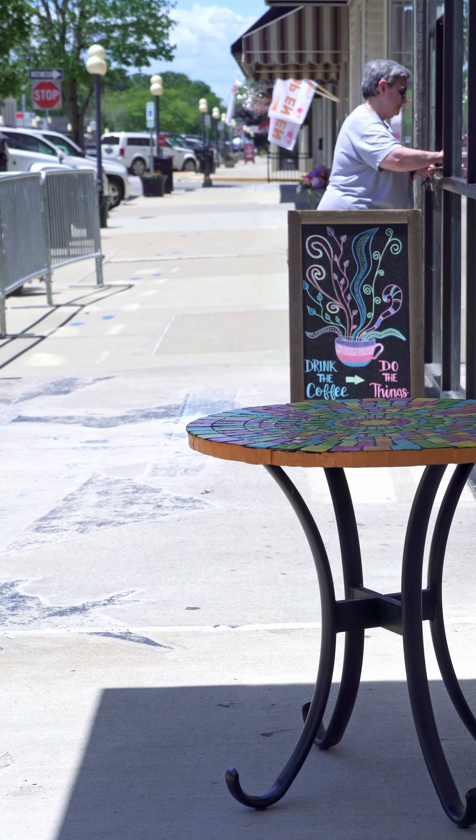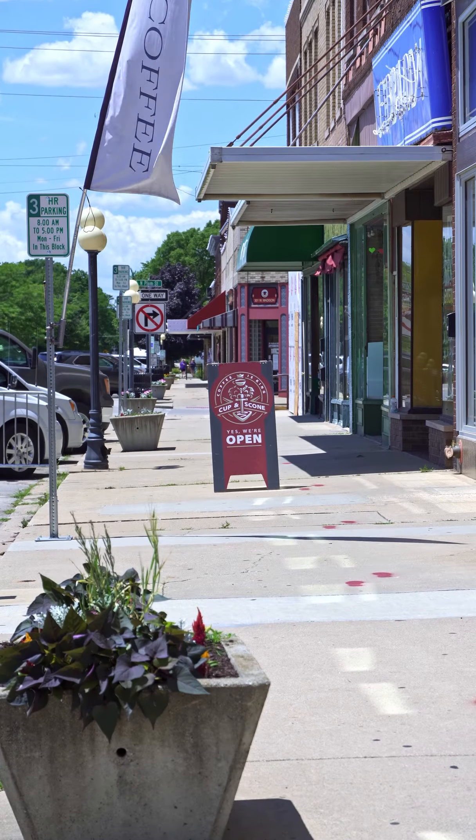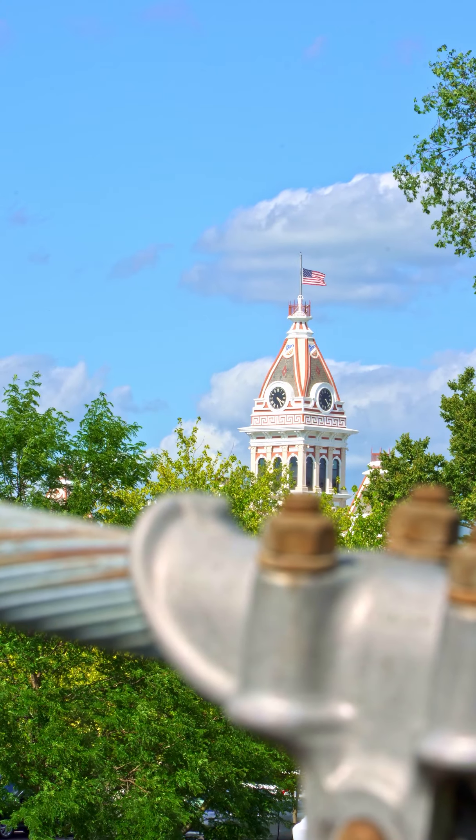Of course, this isn't everything you can do downtown. Visit our many retailers or grab a bite to eat at one of our restaurants. However you choose to spend your day, we're excited to have you play in Pontiac with us.